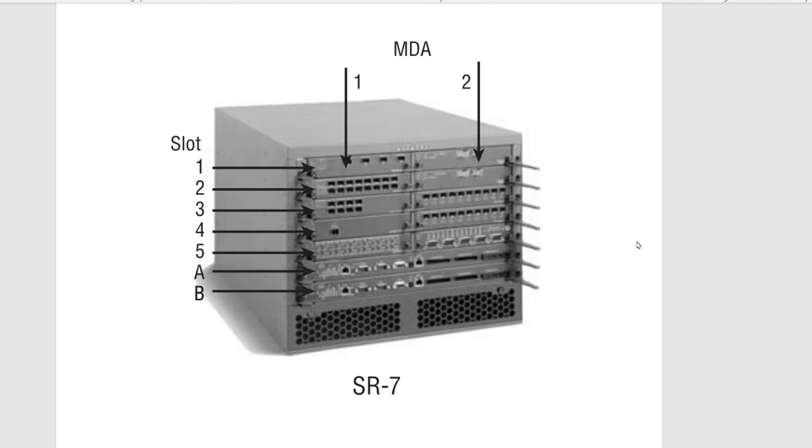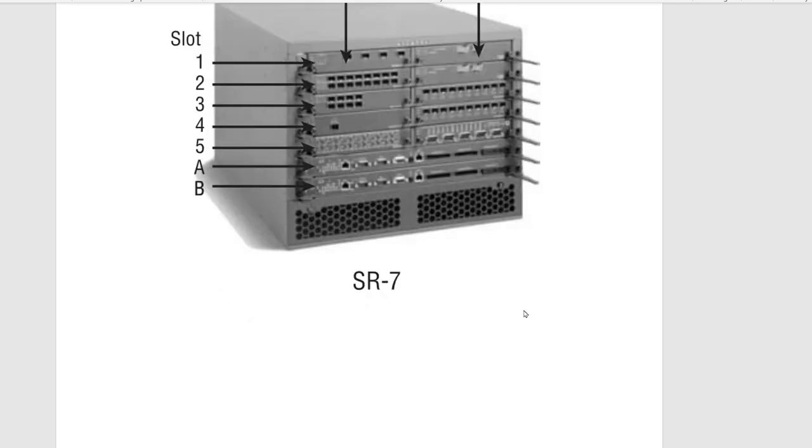The second router in this range is the SR 7. As the name implies, it has seven slots, but two are fixed for the switch fabric and control processor module, so you can only use five IOMs. It's a smaller version but still a very powerful router.